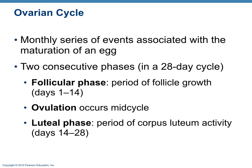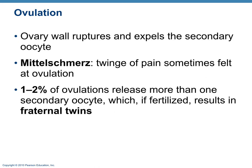The ovarian cycle is a 28-day cycle with two phases and ovulation in between. The follicular phase is days 1 through 14, during which the follicle grows through its developmental stages. At mid-cycle, around day 14, the graafian follicle ejects the oocyte — that is ovulation. The luteal phase runs from day 14 to 28, the period of corpus luteum activity. If a twinge of pain is felt at ovulation, it's called mittelschmerz. About 1 to 2% of ovulations result in fraternal twins when more than one secondary oocyte is ejected and both are fertilized.